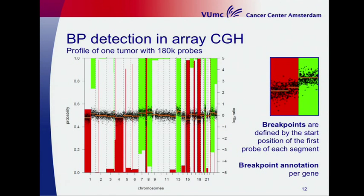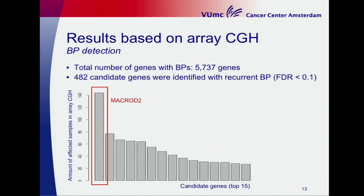Looking again at the CGH plot, a breakpoint is defined by the start position of the first probe of each segment, which suggests an underlying chromosomal break that could disrupt the normal architecture and function of a gene. In total we found 5,737 genes with one or more breakpoints, and 482 genes are our candidate genes identified with a recurrent breakpoint at a false discovery rate less than 0.1.